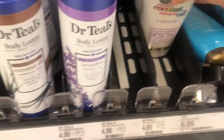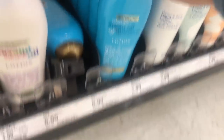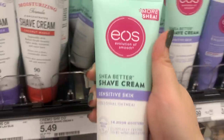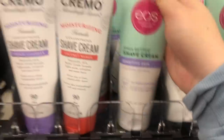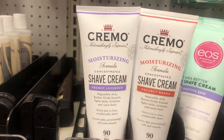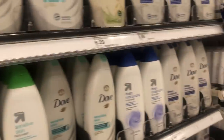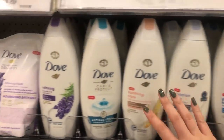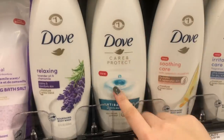They have this $4.99 St. Ives soothing lotion - Dr. Teal's is in the house right there. They also have this coconut oil body lotion I never see at any other stores, and they have the argan oil lotion as well. This is $6.99 - the EOS colloidal oils for sensitive skin; I've never seen this before, I don't know if it's new. They also have the Cremo shave cream in coconut mango and french lavender for $5.49.